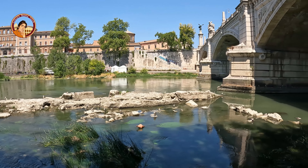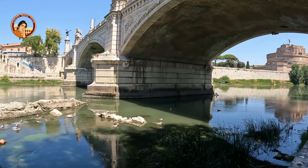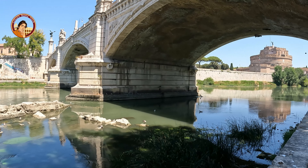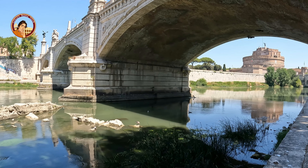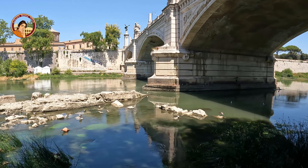It is assumed that these are the foundations of a bridge built under Emperor Nero, or perhaps Caligula, in order to connect Campus Martius to Nero's personal circus that was located on today's St. Peter's Square.